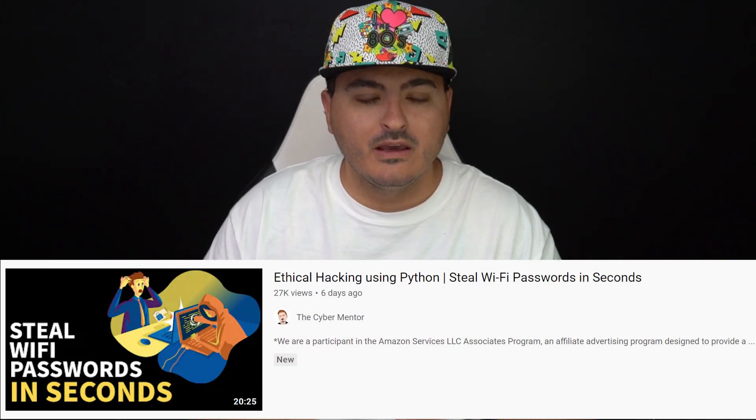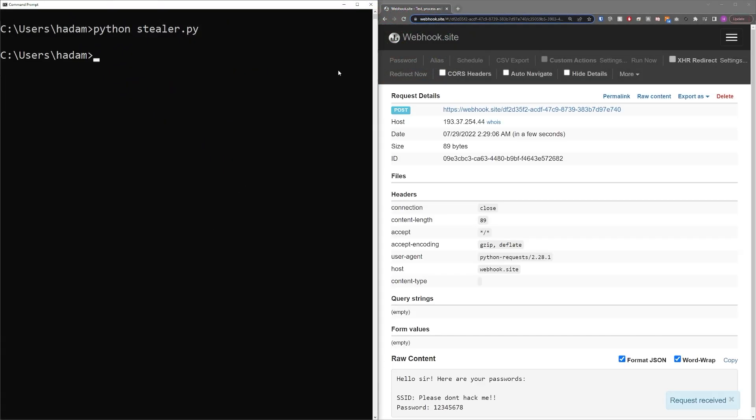What's up everybody, TCM here back with another video. Today we're going to be focusing on self improvement — more specifically, a lesson I've learned in the last week. Last week I released a video on ethical hacking with Python, and it was about making a Wi-Fi password stealer to steal passwords off of a Windows machine. The code I wrote was 100% original, and it was something I challenged myself to write because I didn't want to take from a tutorial online — I wanted to be authentic, which I feel a lot of YouTubers fall short on.